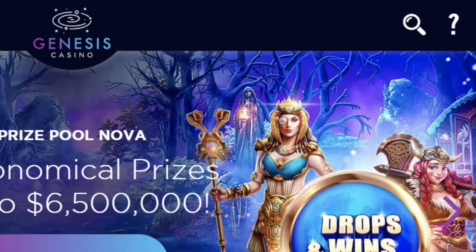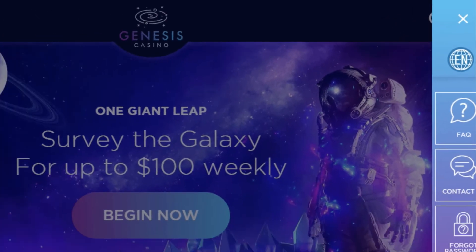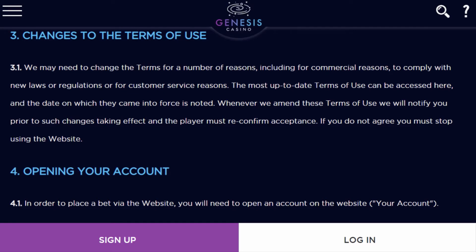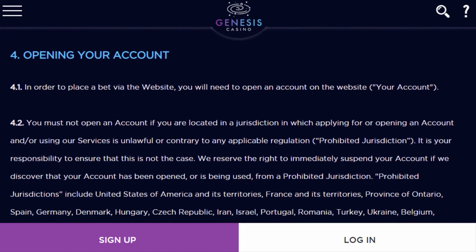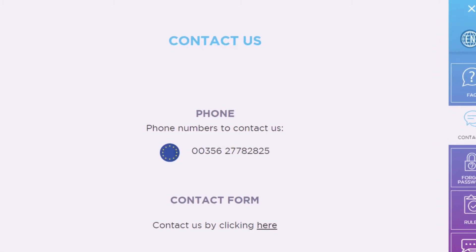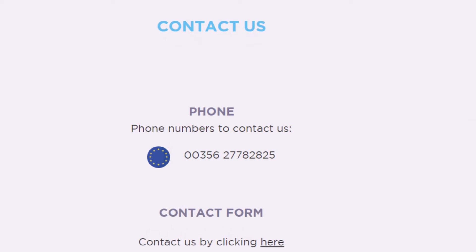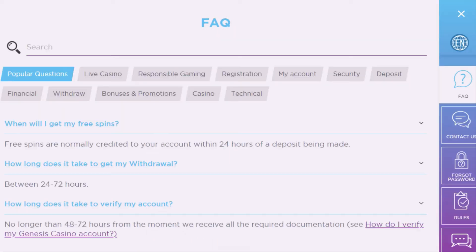In the top right corner of the website, click the question mark symbol to access Genesis Casino's help section. Genesis Casino offers the industry's most comprehensive customer support. In addition to email and chat support, the company also offers phone support for those who prefer to speak with an agent. Genesis Casino also maintains an FAQ section where you can learn more about its games, software, bonuses, and promotions.